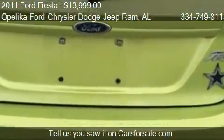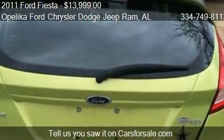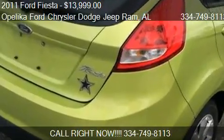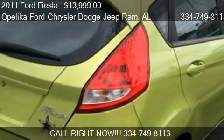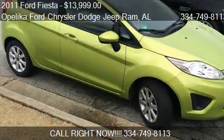Call us at 334-749-8113, or stop by our lot. Find us at 801 Columbus Parkway in O'Leica, Alabama, on our website, or check us out on carsforsale.com.